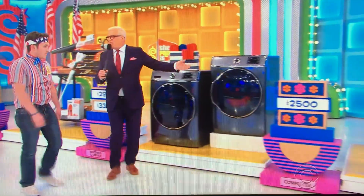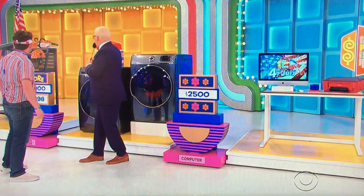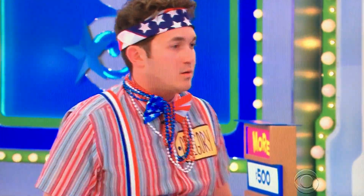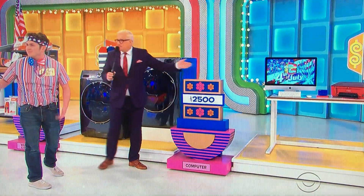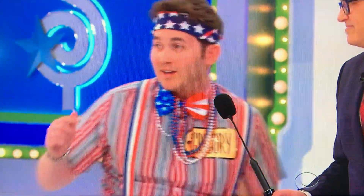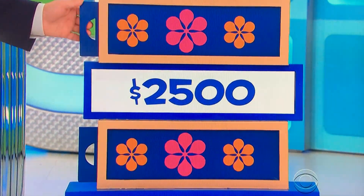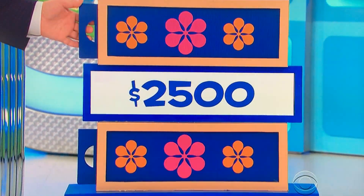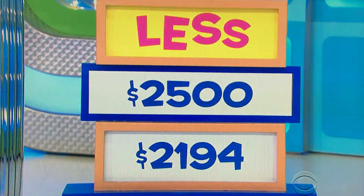Now this is an important one, because you have to win this one to be able to play for the car. You keep these no matter what, but you have to win the computer to play for the car. $2,500 — is the actual retail price more or less? Includes the printer and the portable drive. I'm going to go with more. Good luck, here we go — got to win this to be able to play for the Ford Focus. He said more — it is less. $2,195.